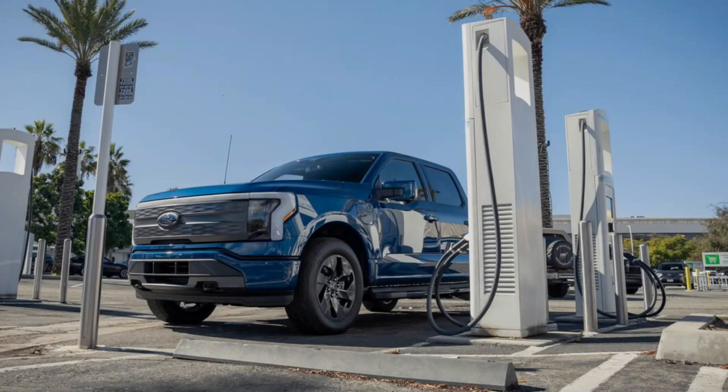Hello to everyone from Zone News World. Thank you in advance for choosing us. Our video today is about the Ford F-150 Lightning. You will make us happy by watching the video until the end.